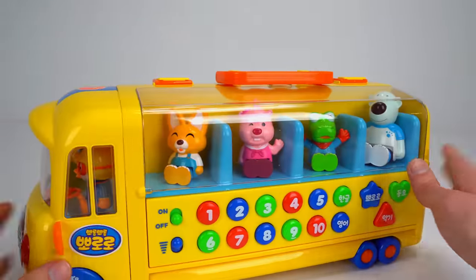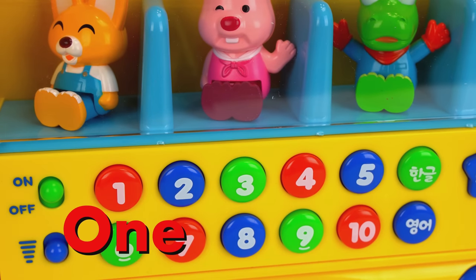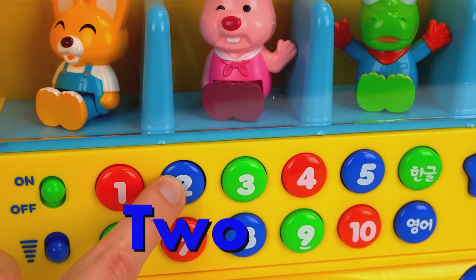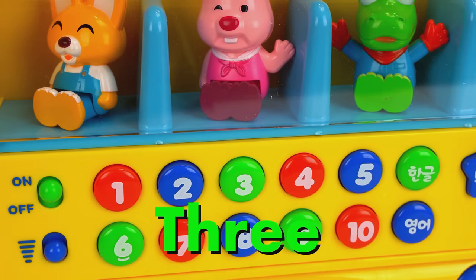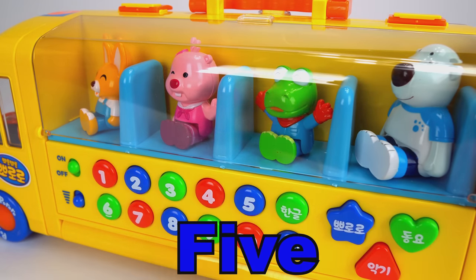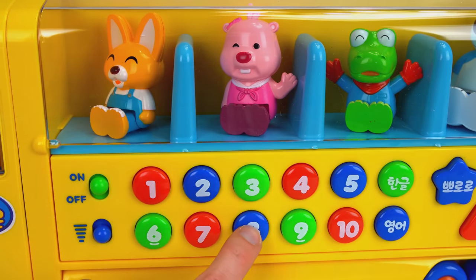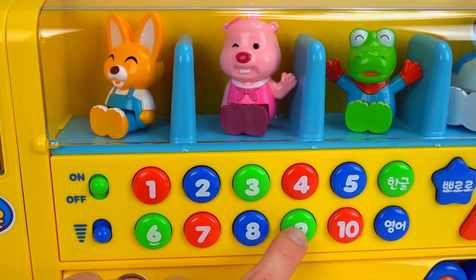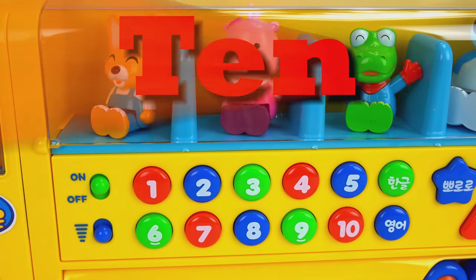How about we count to ten with these colorful buttons? One, two, three, four, five, six, seven, eight, nine, ten. Good job guys.